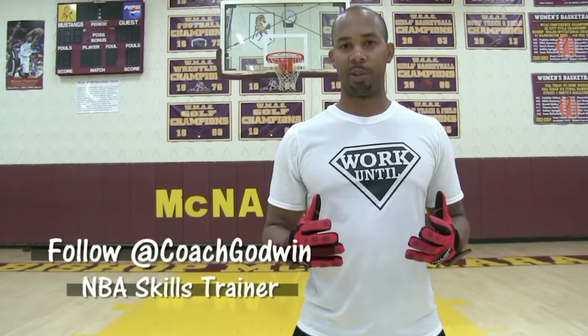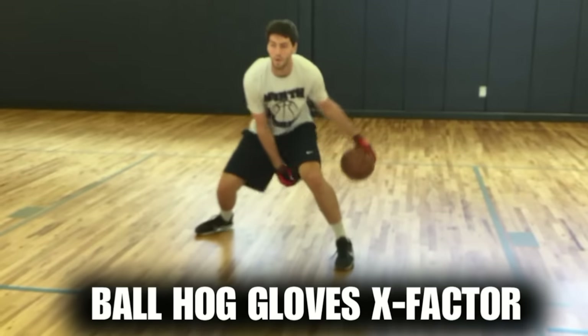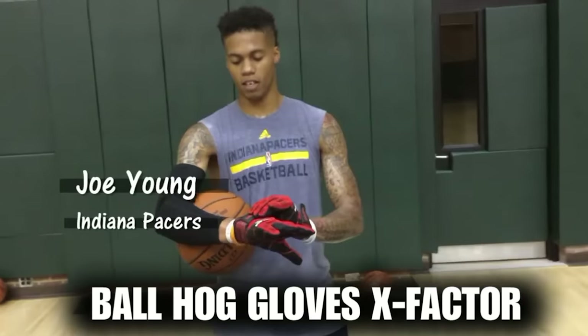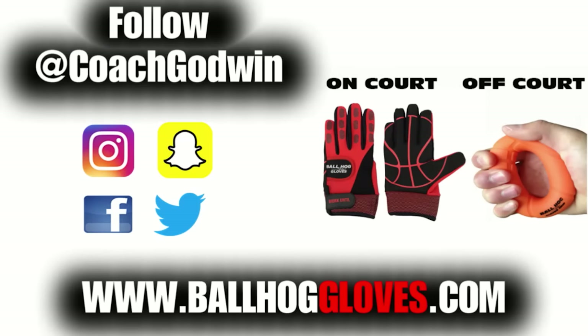This is Coach Karan Godwin, and I want to introduce to you the new Ball Hog Gloves X-Factor. It takes away your grip, so the ball slips out of your hands. You really got to be able to control the ball. I like them a lot. I think the added weight really helps. I feel like this right here is going to make a big difference. For more drills, follow at Coach Godwin and go to ballhoggloves.com.